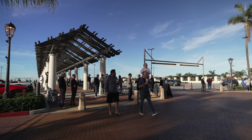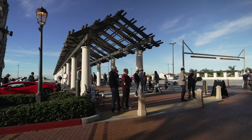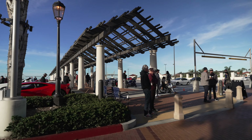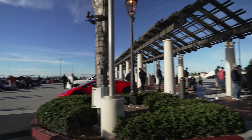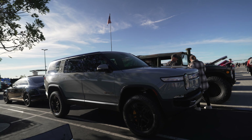No merchandise tent today, and the reason for that is because Simon, the founder of this show, is at SEMA right now. His company, The Bracketeer, is at SEMA showing off his new products and stuff.